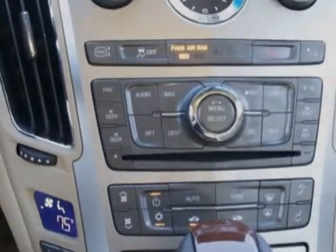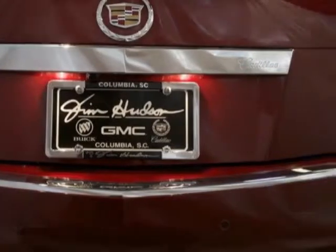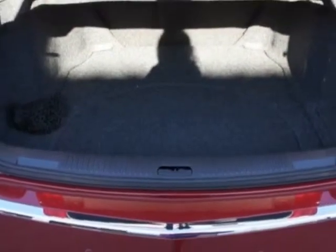Crystal red tint coat, engine: 3.6L variable valve timing, and transmission: 6-speed automatic for RWD.